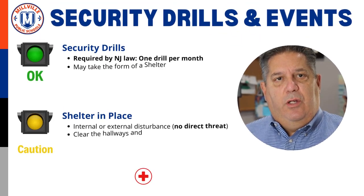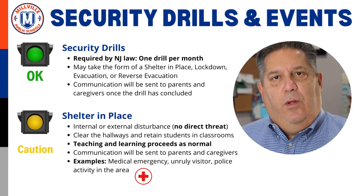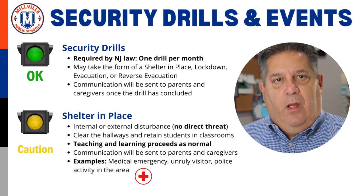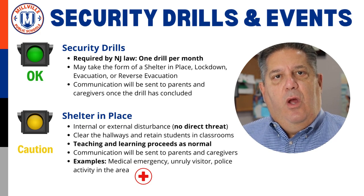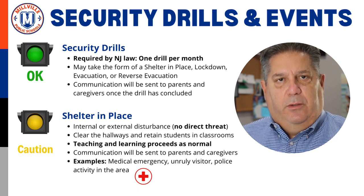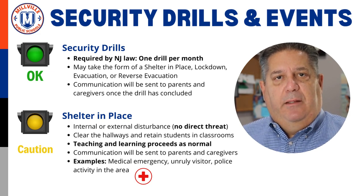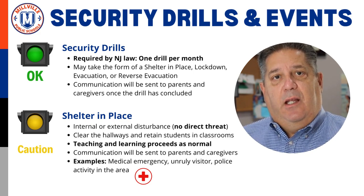My first topic is security drills and events. I would like to review information with our families about required security drills and the different types of security events that may potentially occur in our school buildings. We are required by law to hold one security drill per month when students are present, including the regular school year and any summer programs. This drill may take the form of any of the four security events I discuss in this video.